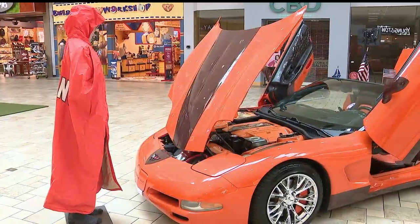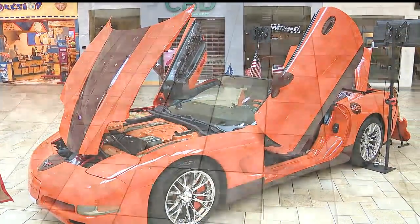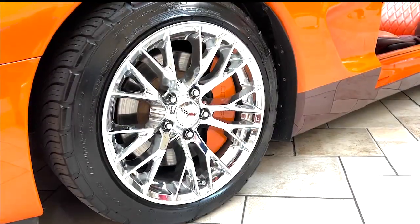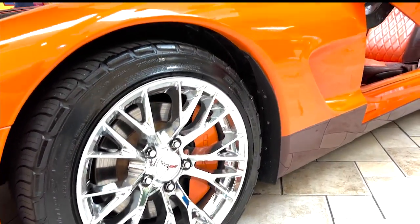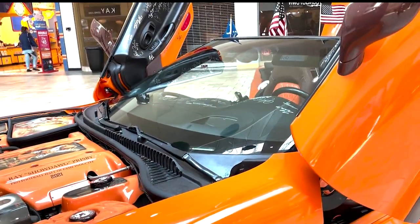A Corvette always draws looks. Ray Prisby found one four years ago and watched the price go down for 18 months. Eventually he got it for a steal, but then ended up putting all the money he saved right back into the car. The car was originally dark red, and he wrapped it to preserve the paint before painting it Cleveland Browns orange.